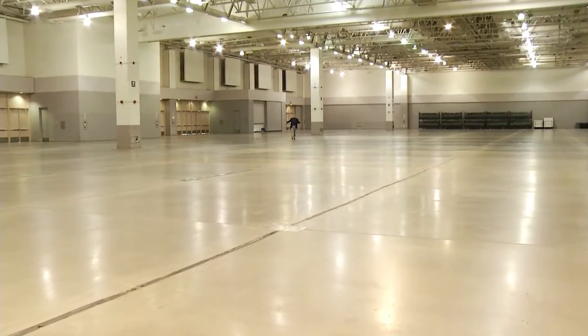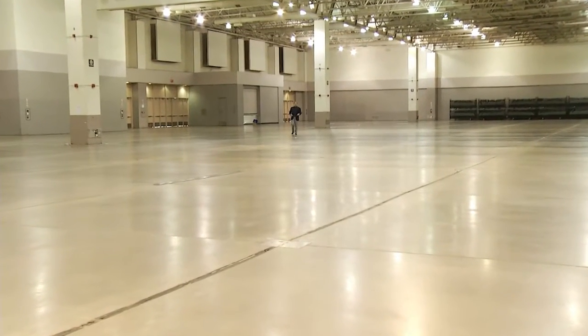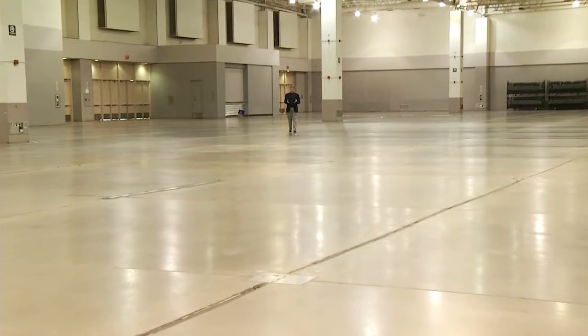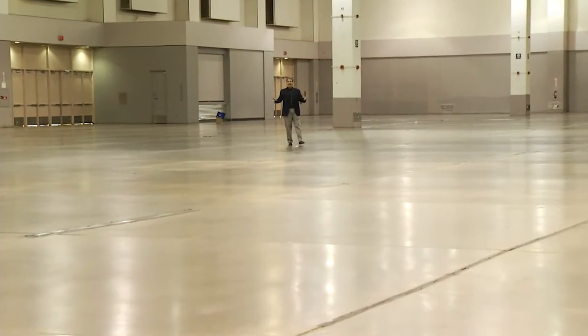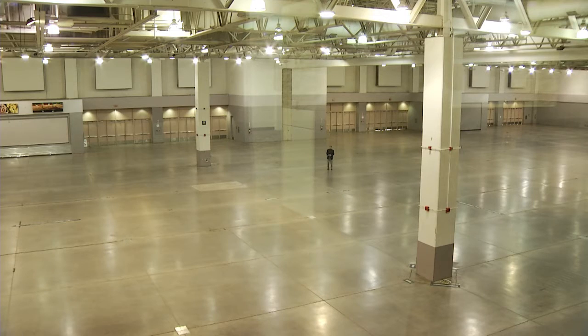This is how it all starts: a huge empty building, not an antique or collectible in sight. Regardless of the city, when the staff and crew of Antiques Roadshow arrives in town, this is exactly what they find. This is how the Tucson Convention Center looked last summer when they pulled into town on May 28th, 2015. 48 hours later, it looked like this.